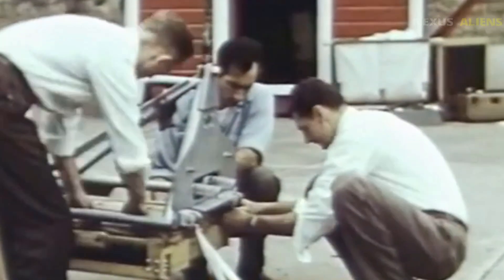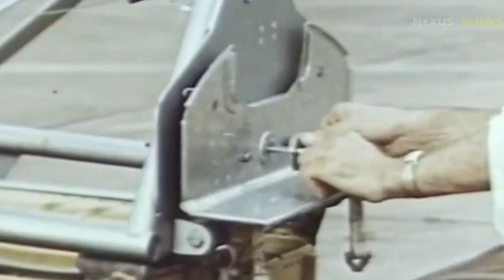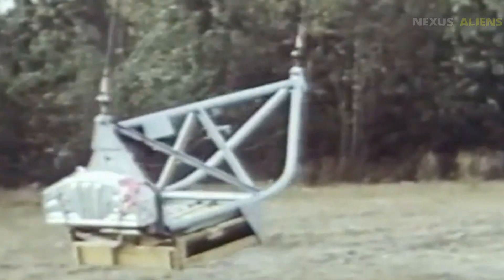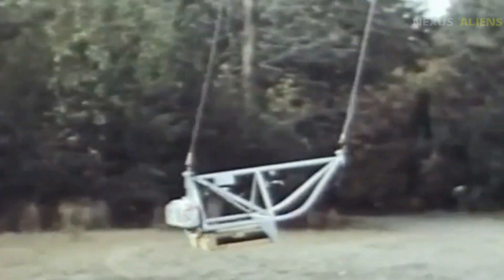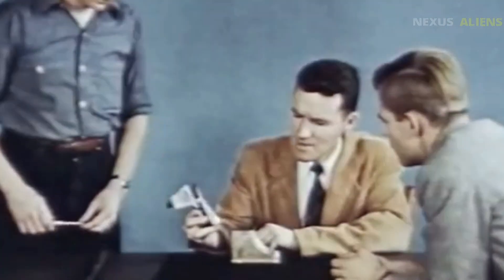The XF-103 was a bold vision, too advanced for its time, but it showed us what was possible when you dare to chase Mach 3. The Republic XF-103 — a jet that never flew but still soars in the story of aviation history. Building the XF-103 wasn't just a design challenge; it was a materials revolution.